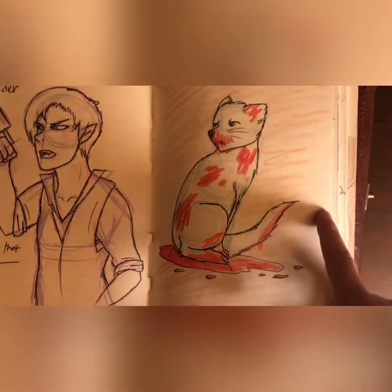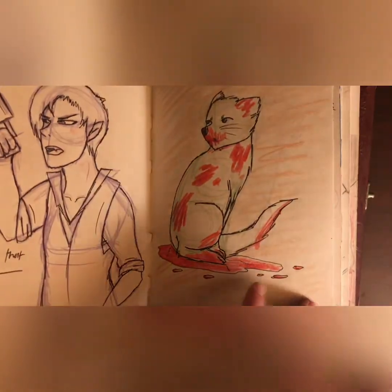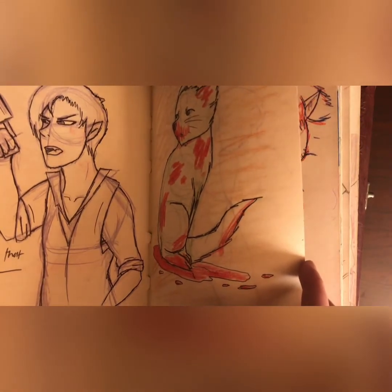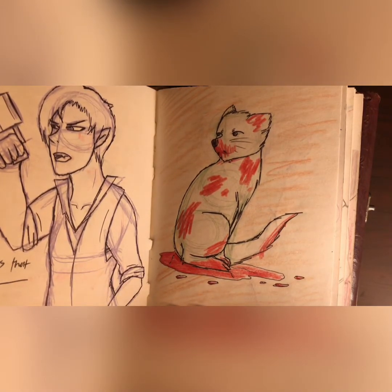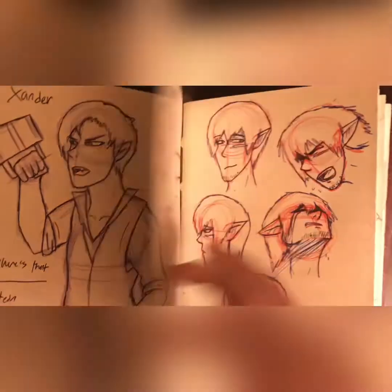I was watching Fullmetal Alchemist — that part where they're all in Gluttony's stomach, like that world that wasn't real, where there was blood everywhere. So I just drew a cat and then I drew blood, because I felt like it. I was gonna do another spread of bodies and stuff, but I got lazy after two.